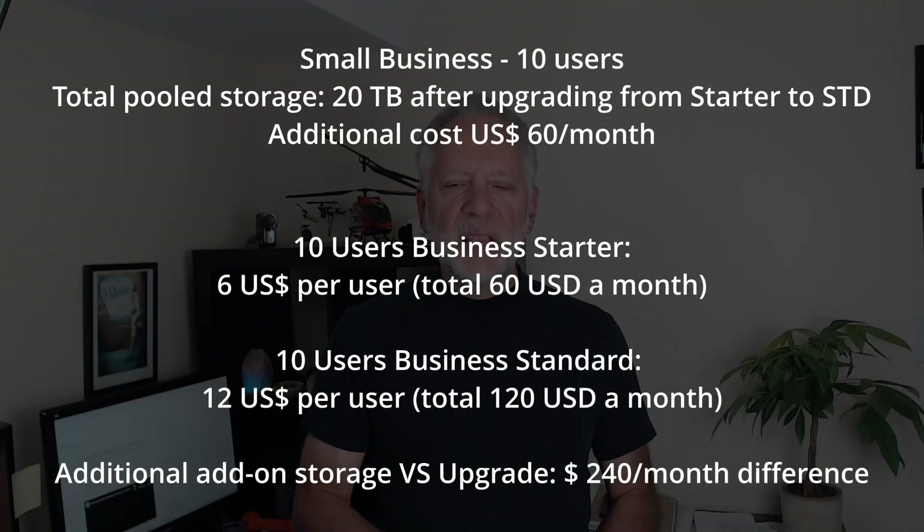So, if you are a small business with 10 users, for example, when upgrading from Starter to Standard, you are getting 20TB of pool storage and the additional cost is $60 a month. It is a $240 difference if you add 10TB with the additional storage add-on, and $540 if you add the same comparable amount of storage — 20TB. So in this example, upgrading the subscription is a better solution.